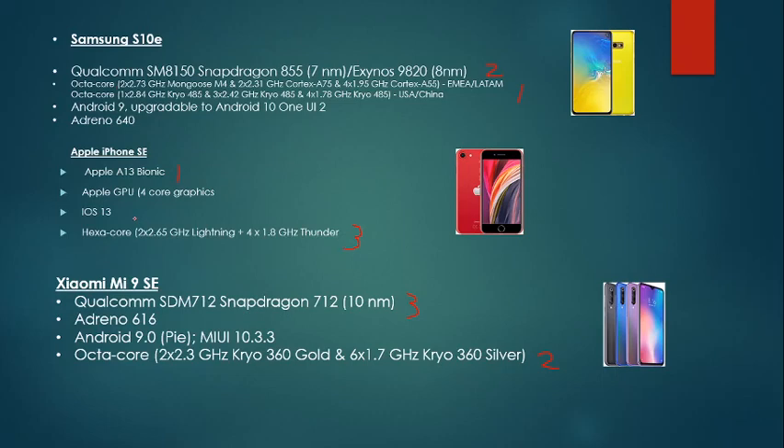Moving on, that's when the SE starts to grab first place again with iOS 13. I'll land that in first place because you're getting software updates for the next five years — that's a plus. Then you have the Samsung S10e, which starts off with Android 9 but is upgradable to Android 10, in second place. Xiaomi then lands itself in last because it stays at Android 9.